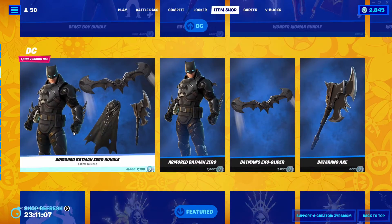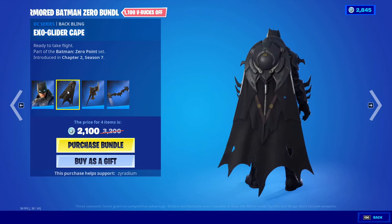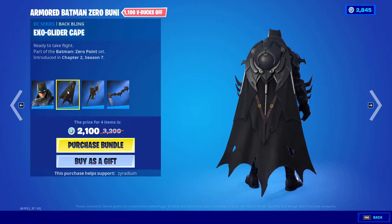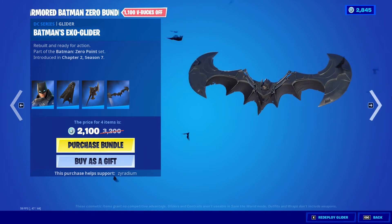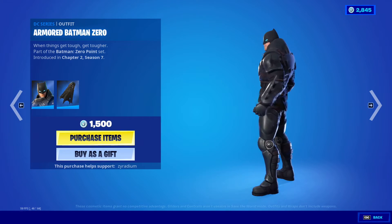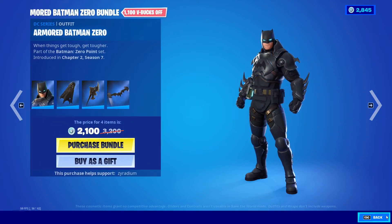All right, the All Armor Batman Zero bundle's back. Look at the skin itself — we got the Exo Glider Cape, we got the Batarang Axe, and Batman's Exo Glider. Of course you can buy them separately as well instead of being in the bundle.